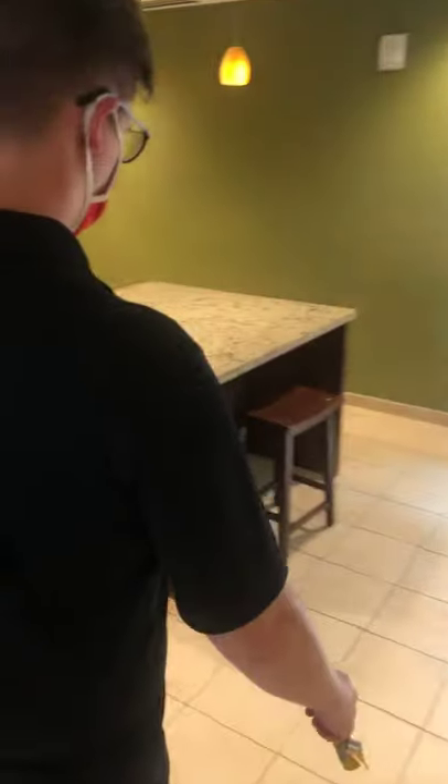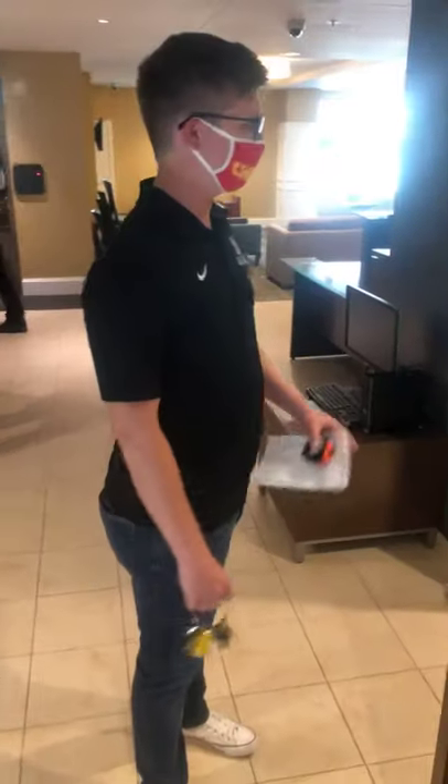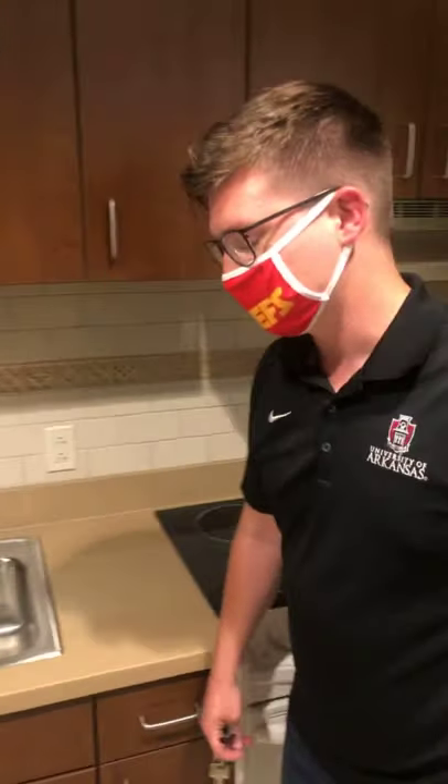One of the first things we're going to show you is the community kitchen here in Founders. We have a couple of tables and chairs for students, and an island for them to use and cook at. We have a full functioning fridge, microwave, oven, stove, kitchen sink — all this good stuff. If you use the community fridges, I definitely recommend that you label any items you put in there. A lot of students will come down here and cook and make meals if they don't want to go to the dining hall.